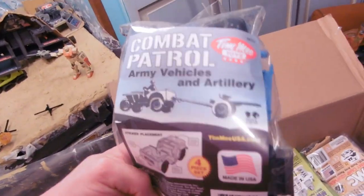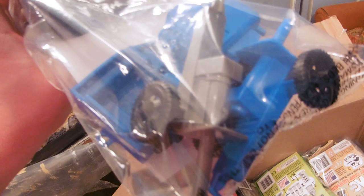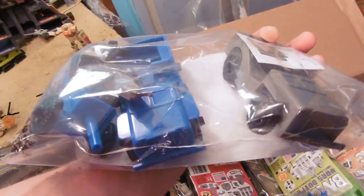Combat, patrol, army vehicles, and artillery. This is the blue jeep. Oh, that's so beautiful. Look at that. And gray.